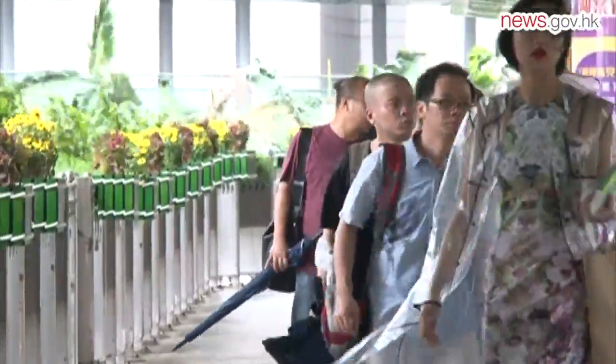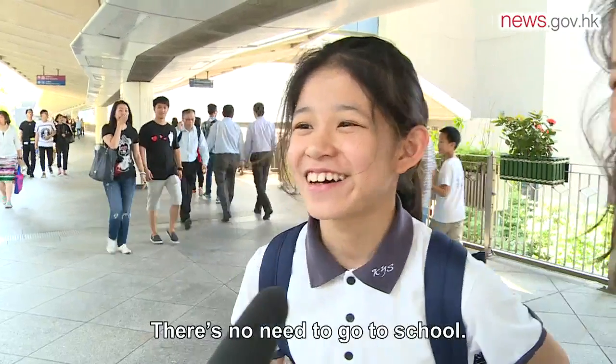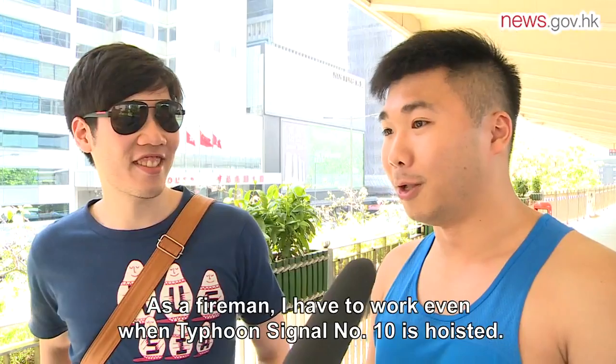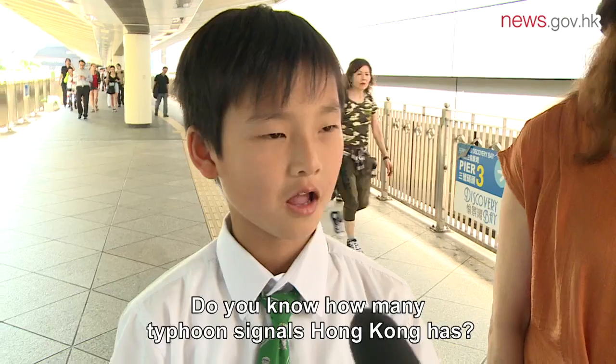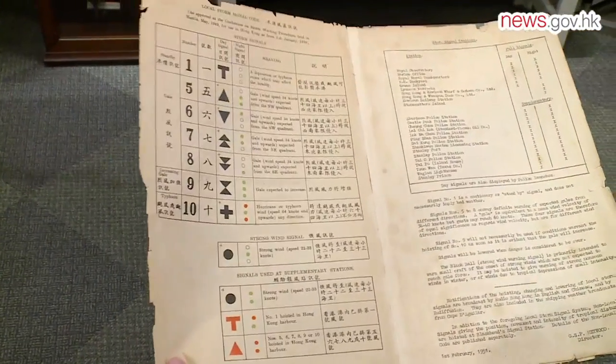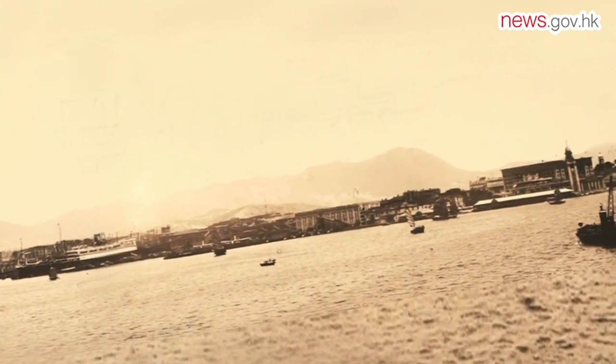As Hong Kong enters its typhoon season, how does the public feel when a tropical cyclone bears down on the city? The numbered typhoon signal system was introduced in Hong Kong a century ago. Before 1917, a gun was fired to warn the public when a typhoon was approaching. The Hong Kong Observatory sounded a gun only when the tropical cyclone was very near the city, which might not give people enough time to prepare.